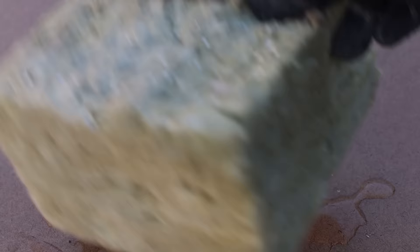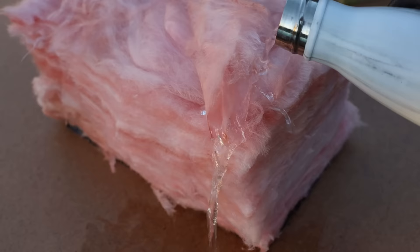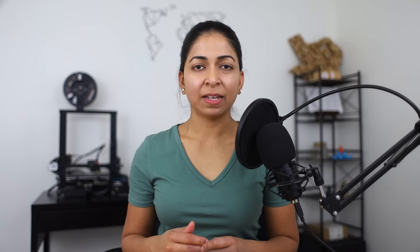Stone wool insulation is naturally hydrophobic or waterproof because it is made of basalt rock, and the oils added to the fibers improve water repellency. Fiberglass, on the other hand, isn't waterproof — it can absorb water and moisture, become compacted, and lose all insulating properties. The resistance to moisture means that stone wool doesn't promote rot, corrosion, fungi, mildew, or bacterial growth, unlike fiberglass.